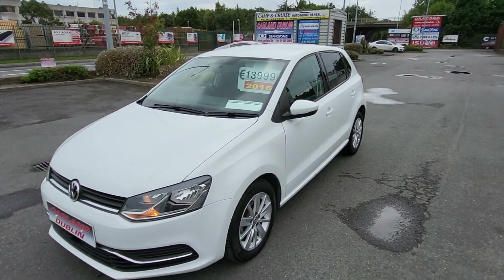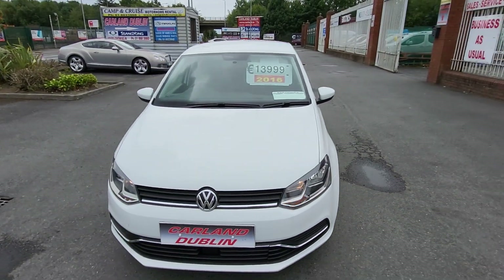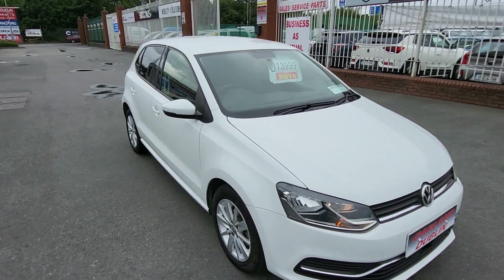It's a 2016 and it's here for just €13,999. Let's have a quick look inside it.